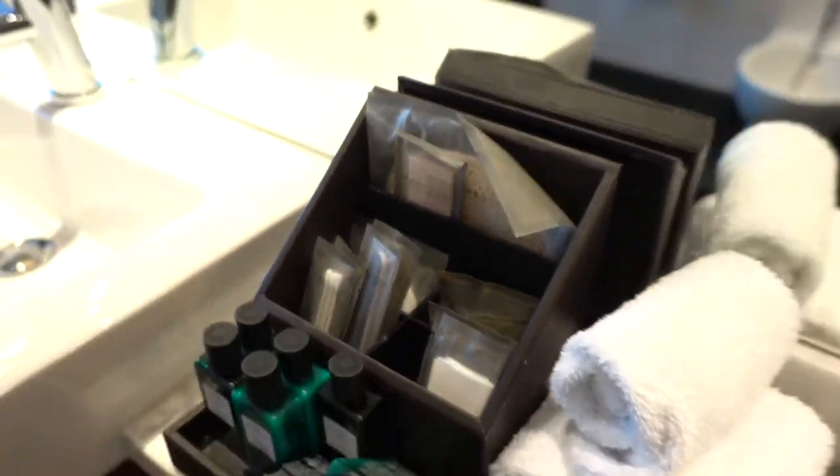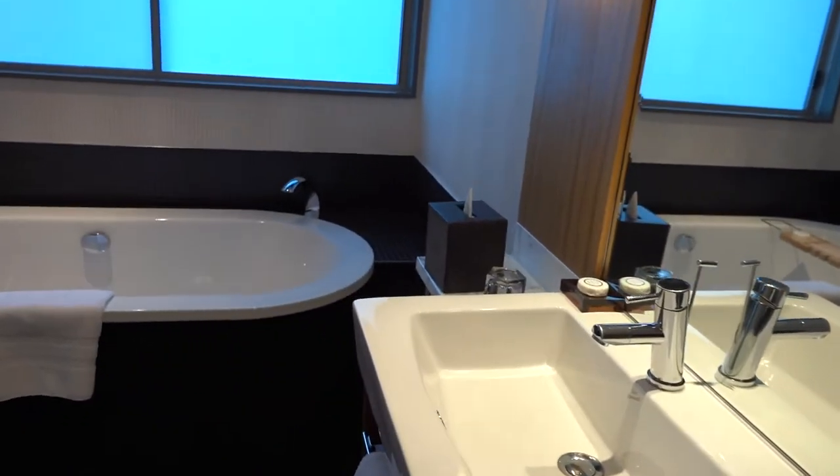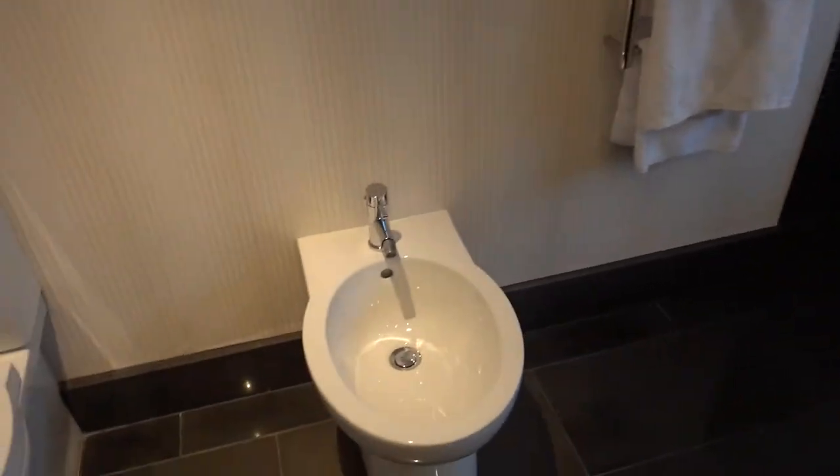They do have the other amenities here, but it seems to be missing a dental and shaving kit, however. So here we have the bathtub and frosted windows, the toilet, and here we have the shower.